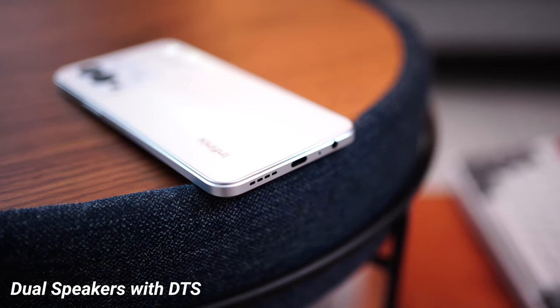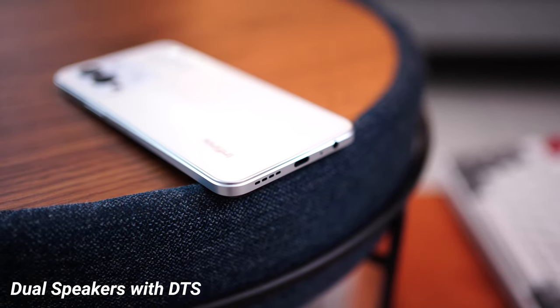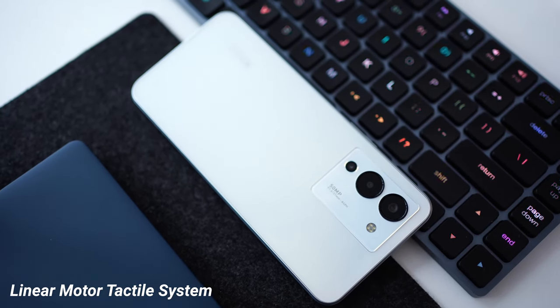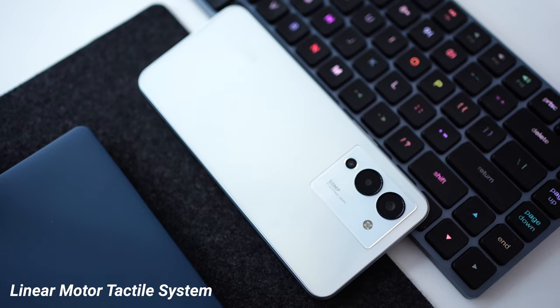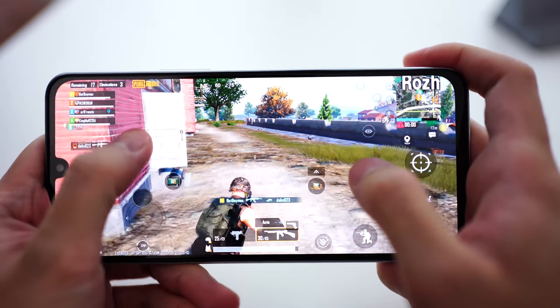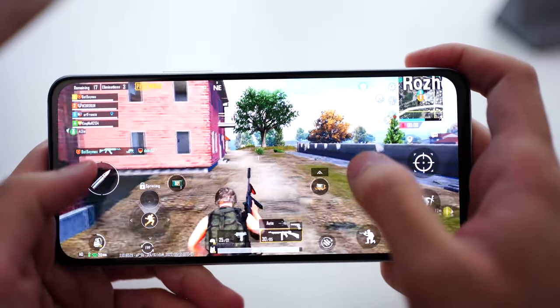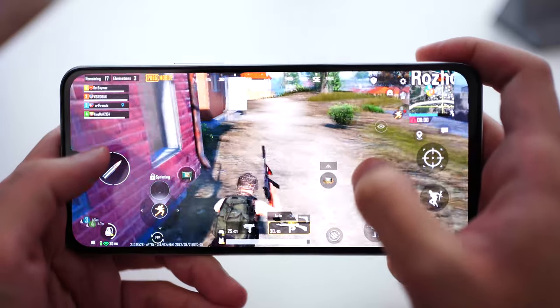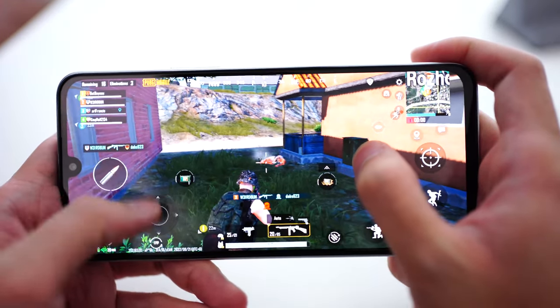It's also worth mentioning that the phone comes with dual stereo speakers that are actually very loud, which helps out with gameplay as well. It also comes with decent haptics — short and crisp vibrations, which is great to see on a budget phone. A lot of phones, even ones double the price, come with poor haptics, so quite decent haptics on the Infinix Note 12 G96.